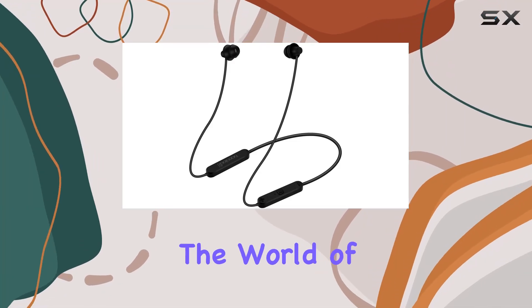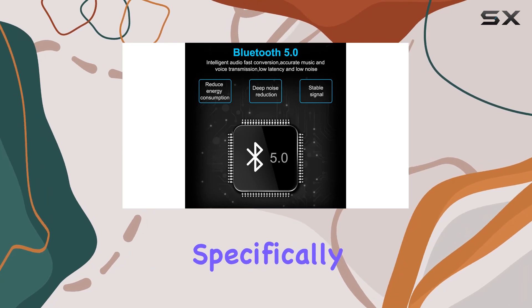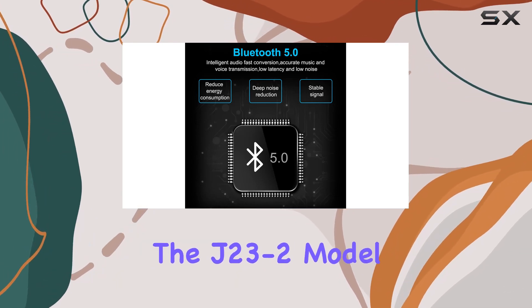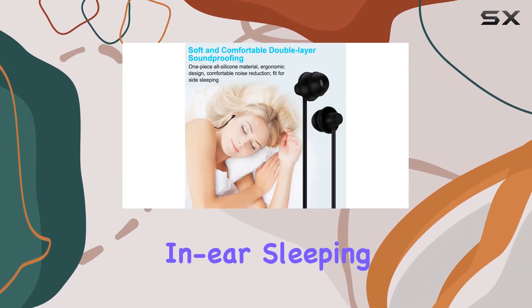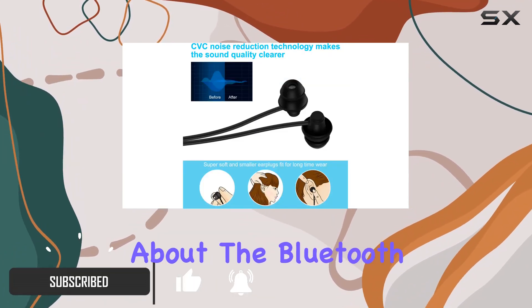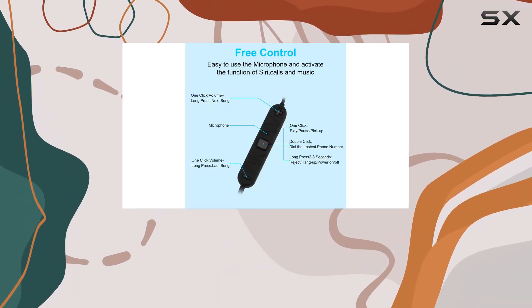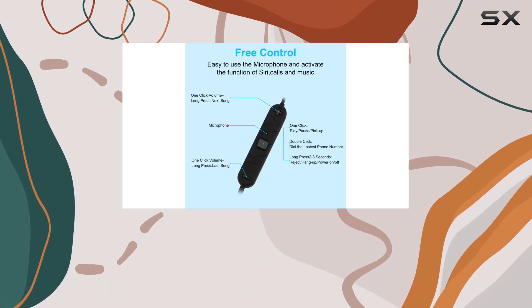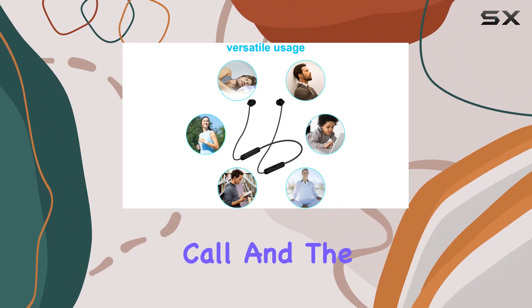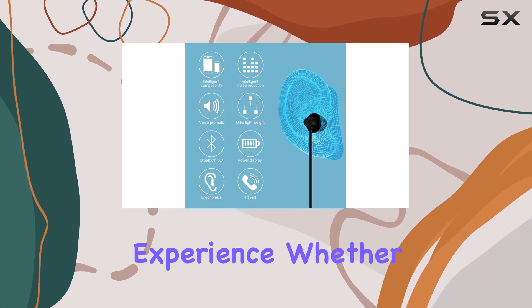Today, we're diving into the world of uninterrupted sleep with the GOOJODOQ Bluetooth sleep headphones, specifically the J23-2 model. These wireless in-ear sleeping earbuds boast some impressive features that caught my attention. Let's talk about the Bluetooth 5.0 technology — the fast connection and stable signal transmission ensure that you won't miss a single phone call, and the stereo crystal clear sound quality elevates your overall audio experience.